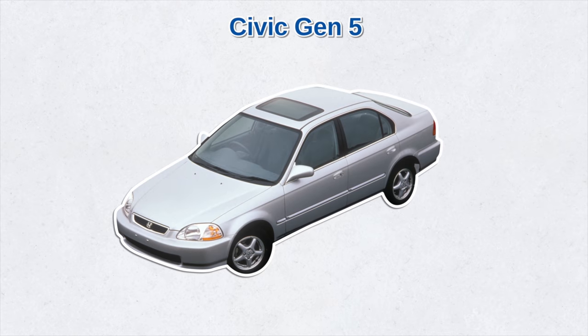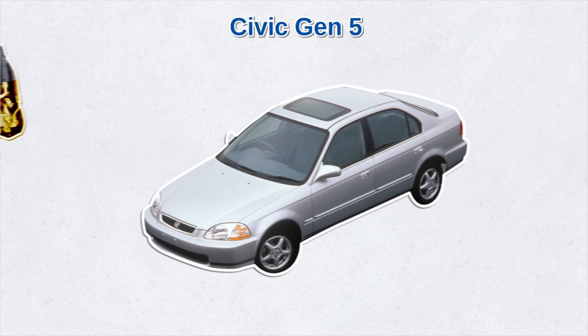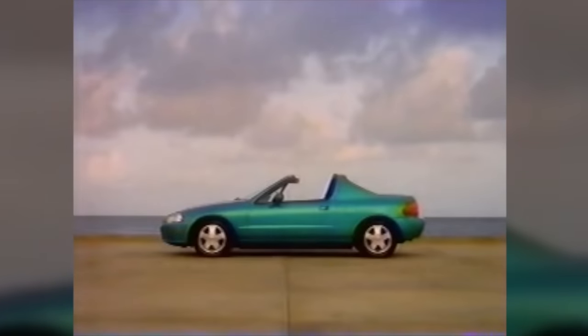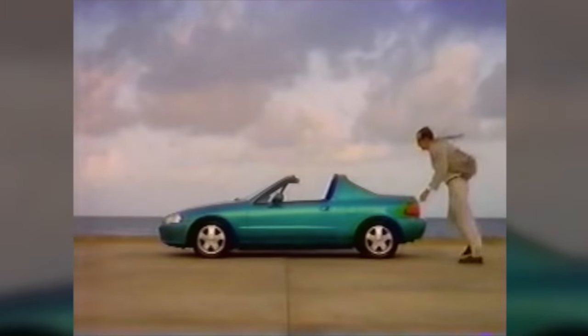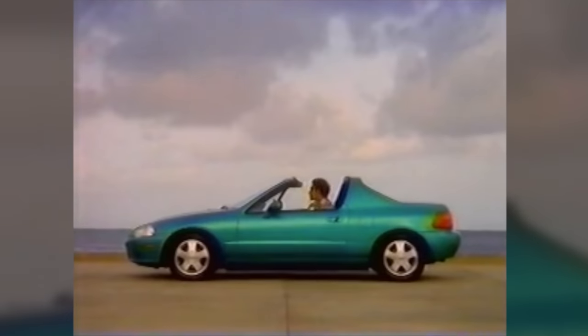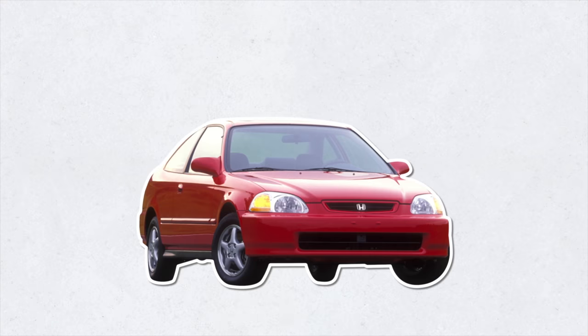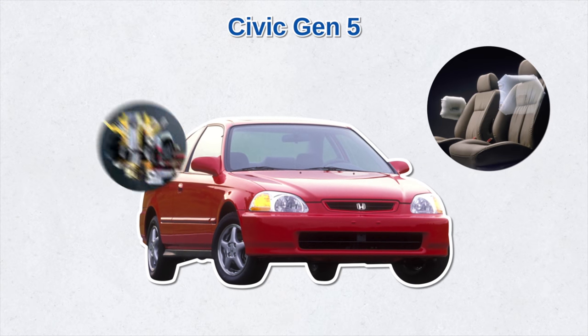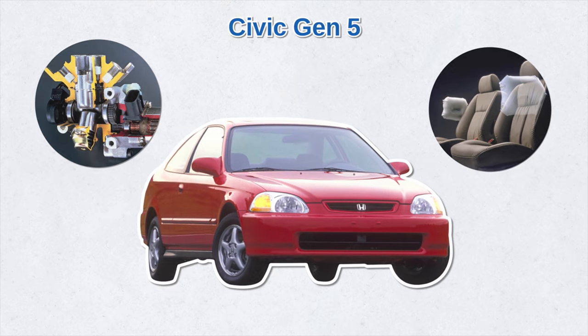The early 1990s brought the fifth generation Civic with a variable valve timing engine, also known as VTEC. America saw the two-door, four-seater Civic coupe and the new Del Sol model — a two-seat coupe with a removable roof to give it an appearance similar to a convertible. Honda also focused on safety, adding passenger side airbags to all Civic models and optional anti-lock brakes.